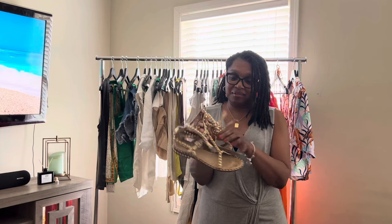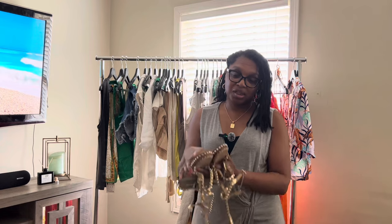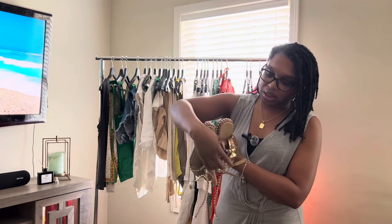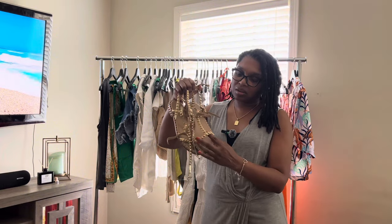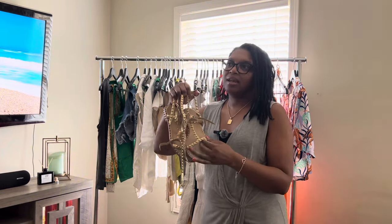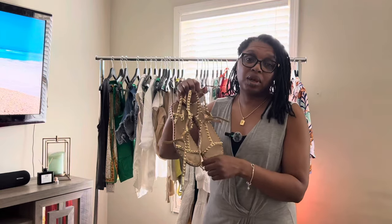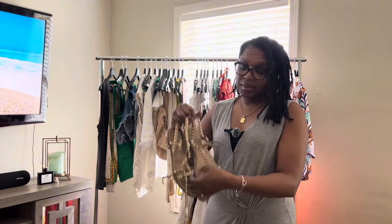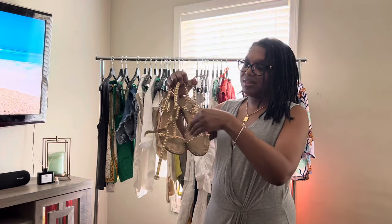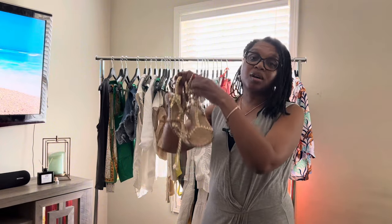Please don't judge me. These bad boys right here — I was inspired and influenced to purchase these by Julia Marie B on Instagram. She's also on TikTok and has an LTK channel. I will link her Instagram below. These are by Ash, and super comfy.